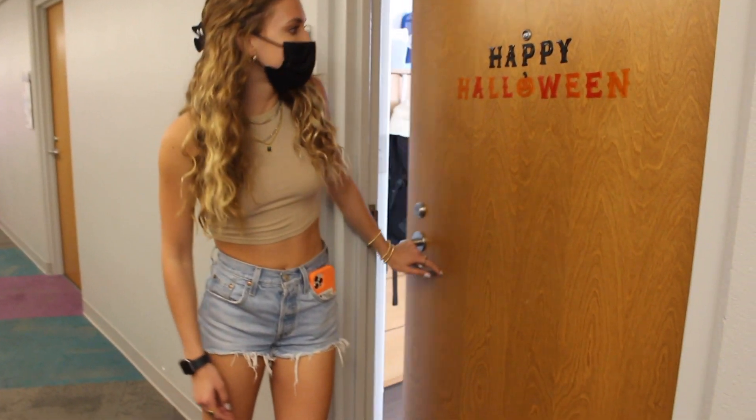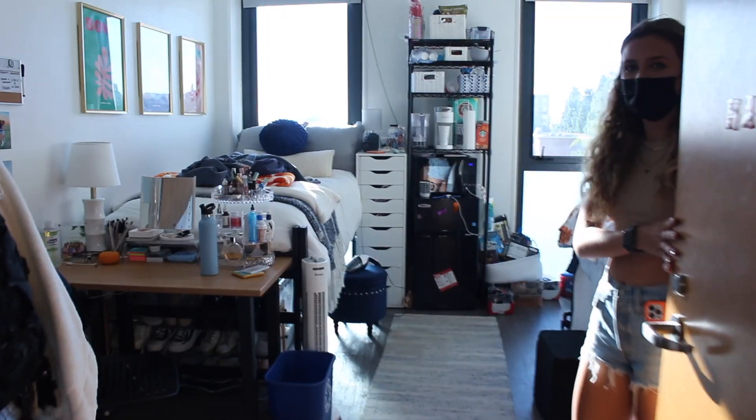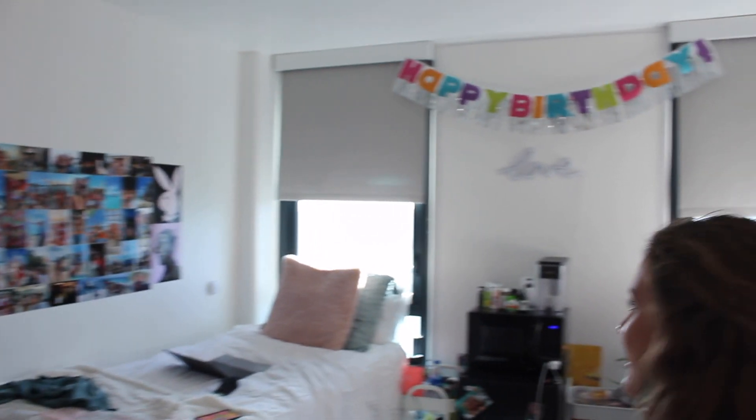This is my dorm — this is what a double looks like. Welcome to my crib. This is another double room in Tenochka. This is the eighth floor, the penthouse we like to call it. Another girl's floor.